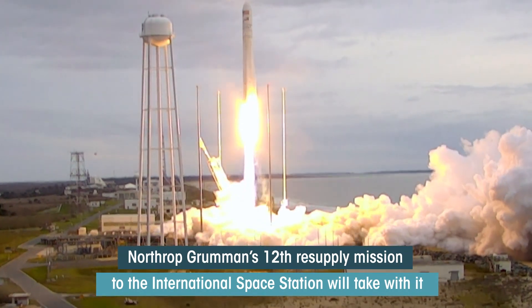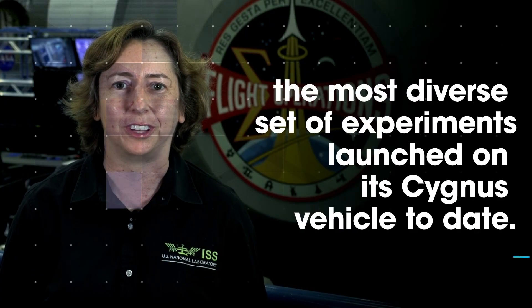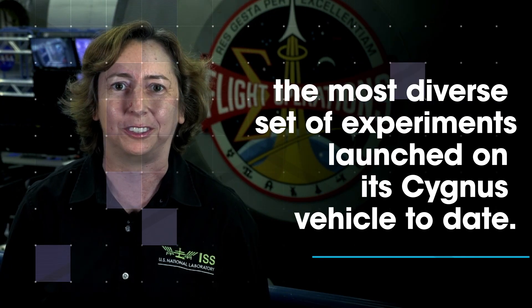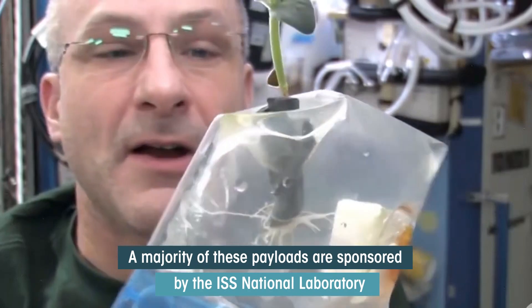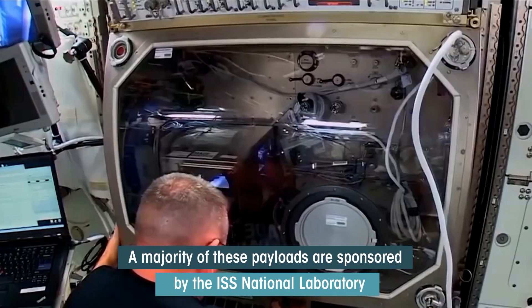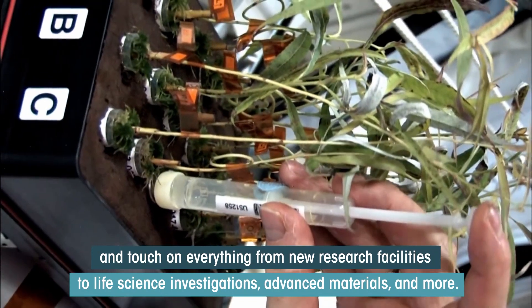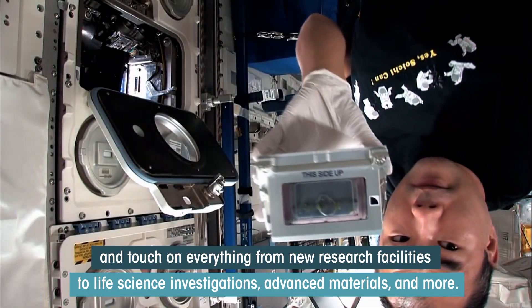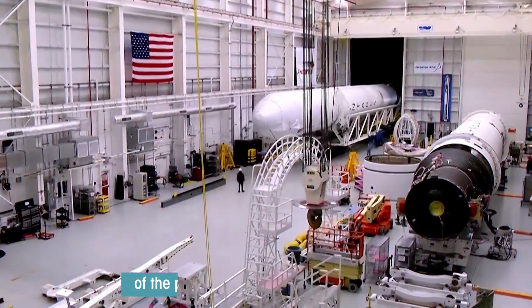Northrop Grumman's 12th resupply mission to the International Space Station carries the most diverse set of experiments launched on its Cygnus vehicle to date. A majority of these payloads are sponsored by the ISS National Laboratory and touch on everything from new research facilities to life science investigations, advanced materials, and more. Here's a quick snapshot of the payloads launching on this mission.